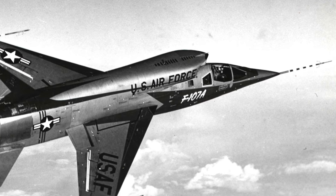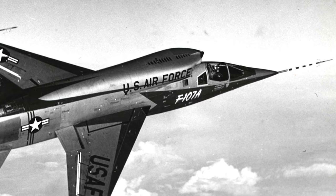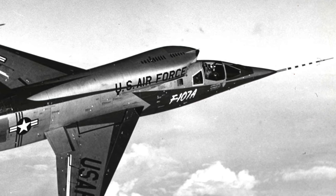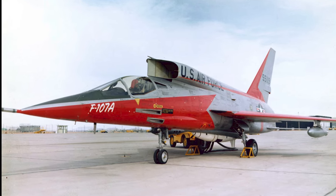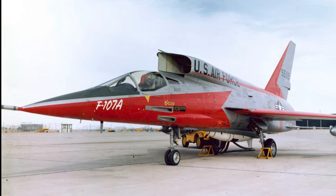Among the considerations was even a two-seat variant, a tantalizing prospect that hinted at the aircraft's adaptability for various mission roles, though this version remained confined to paper. The buzz around the F-107 was palpable, and the momentum behind the program signaled an aircraft poised to redefine the era's tactical aviation.